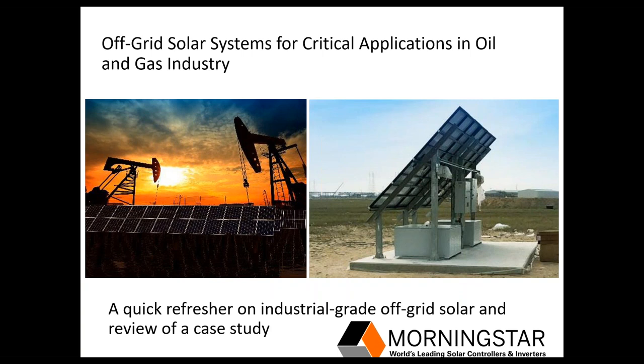We'll first have a quick refresher on the key functional components of any battery-based system and take a close look at special considerations for systems going into hazardous locations, or as are sometimes referred to, classified locations within an oil and gas site. We'll close with a look at a recent case study of a system designed by our partner EcoSol, based in Dubai, for the National Oil Company of Kuwait.